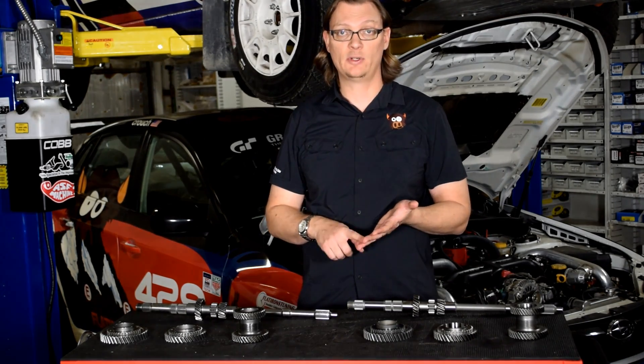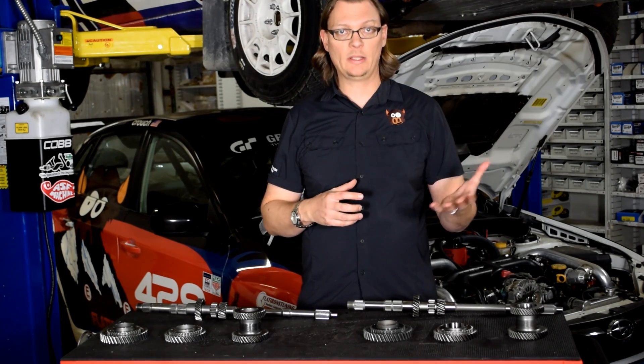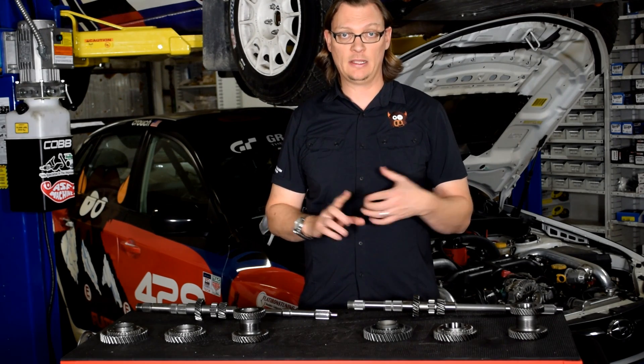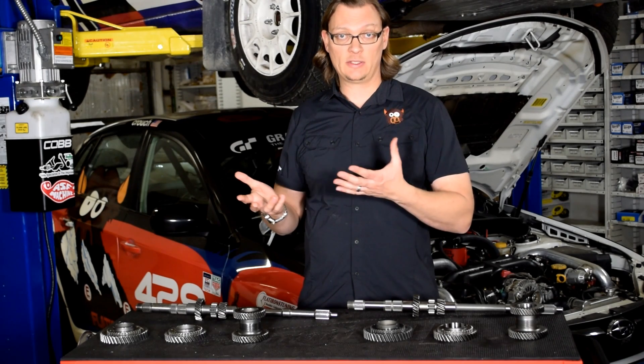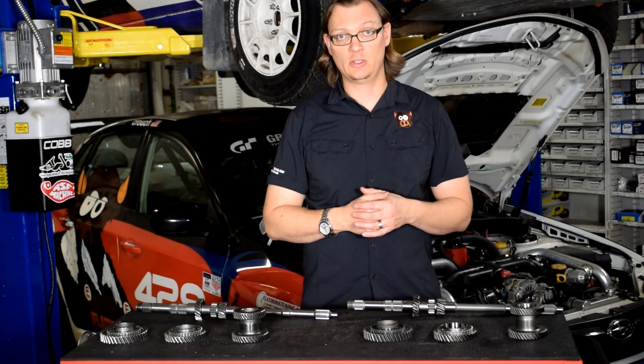Within those gear sets there's the STI standard ratio and the STI RA ratio. The RA was a version of the STI — more of a rally car that you could buy from the factory in Japan. It had a 4.44 final drive and a first through fifth close ratio gear set. Those are what you can actually swap into the newer WRXs.